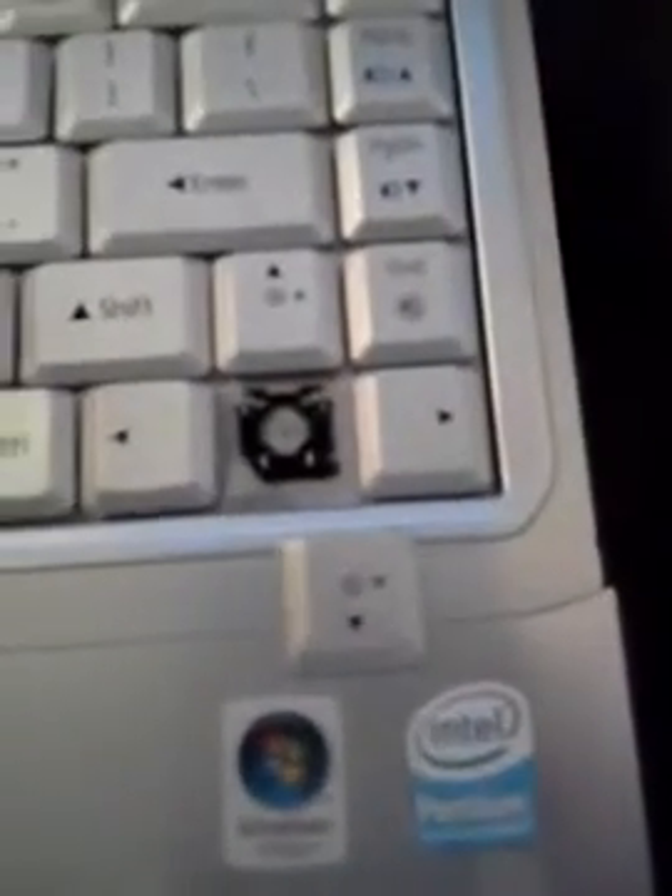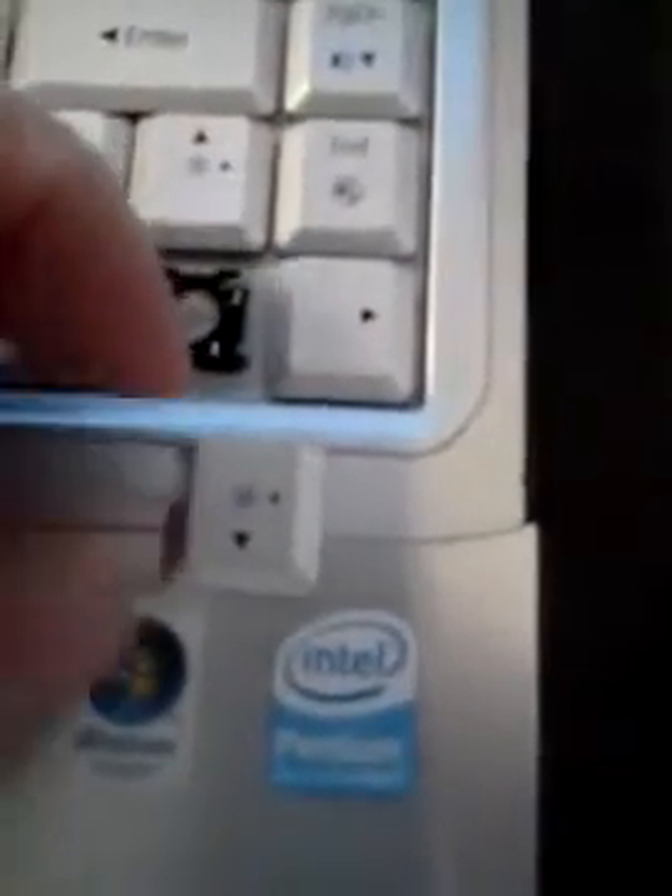It's January 30th, 2013, and this is a keyboard — a Gateway computer that a key broke off on — and a client of mine needed the key replaced. I replaced the key and got it back on there. There's a little lever here; it's hard to see, but it comes up and down, and I can get the key back on it.